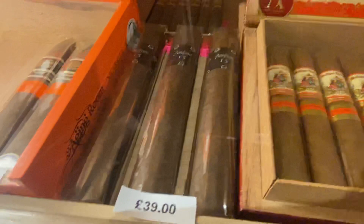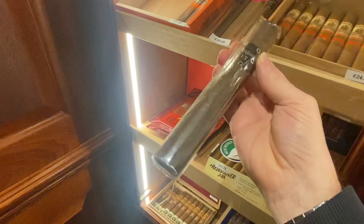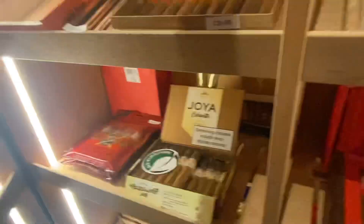We've got some of the big beasts — the Asylum Hercules. A big behemoth of a cigar, a three and a half hour smoke for £39. If you're feeling brave, come and have a go.